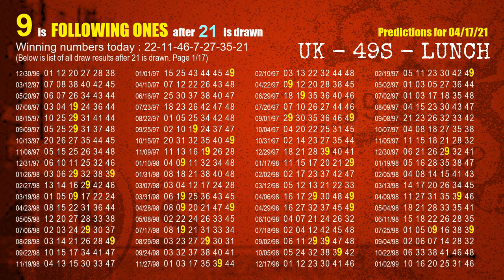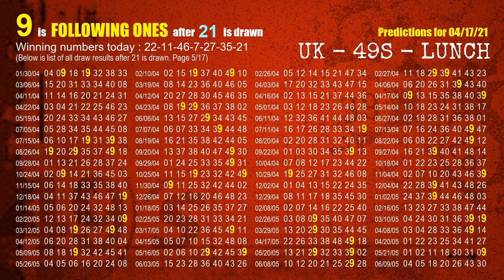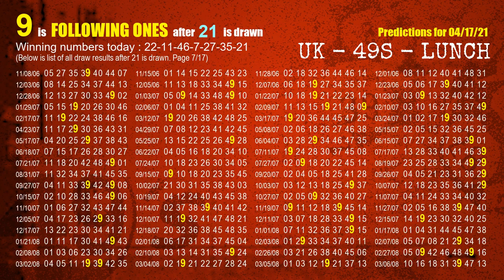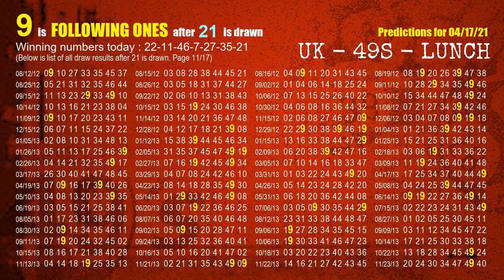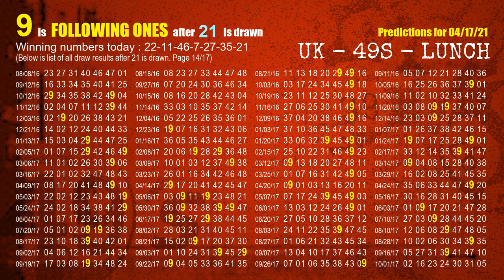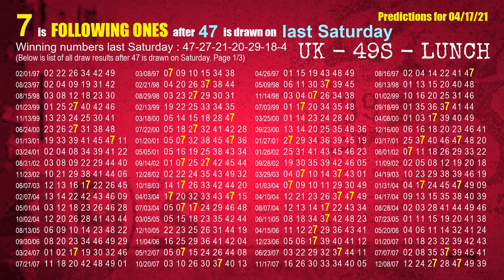The booster winning number is 21. After calculating following ones with today's result, we will find out following ones through the result of the same day last week.